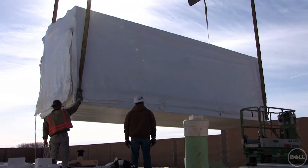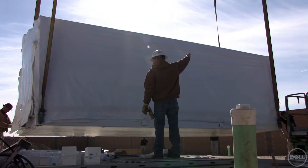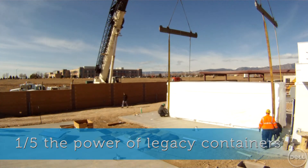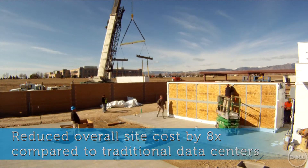Why did we choose Dell? Well, it was really simple: cost, technical acumen, and the folks that were delivering the solution. The difference this solution made to our company business was really cost. We went from a one megawatt consumption on power to about 180 to 200 kilowatts per hour on a per-quadrant basis. That means one container consumes one-fifth the power of what our legacy containers consumed previously. We were also able to reduce our overall site cost by 8x as compared to traditional data center methods.